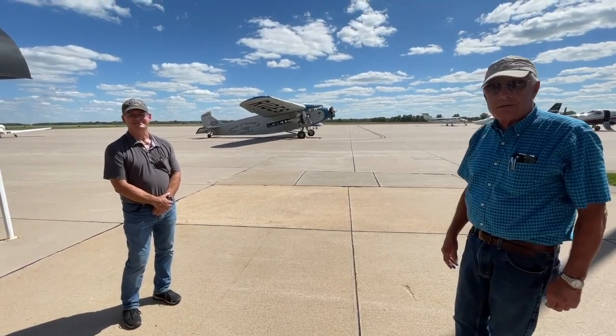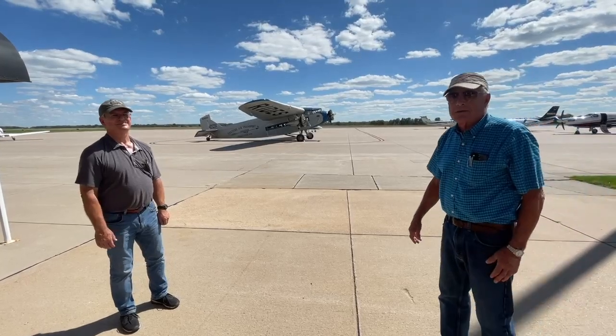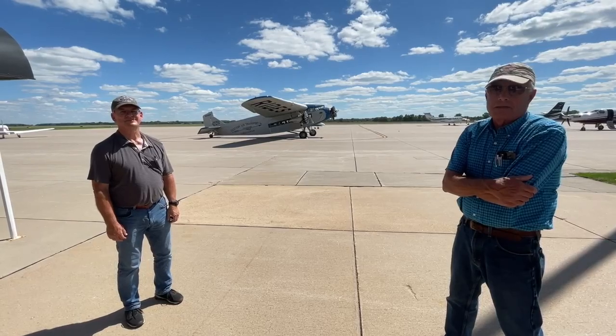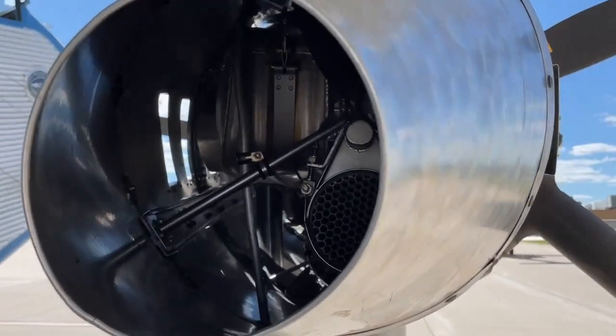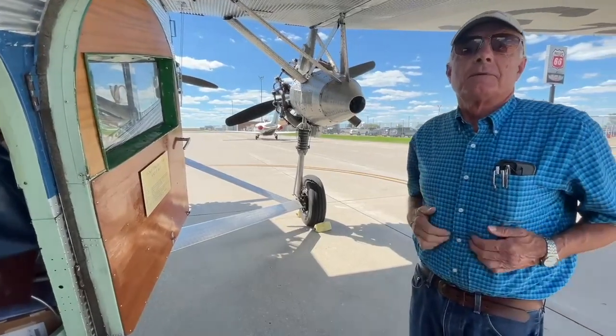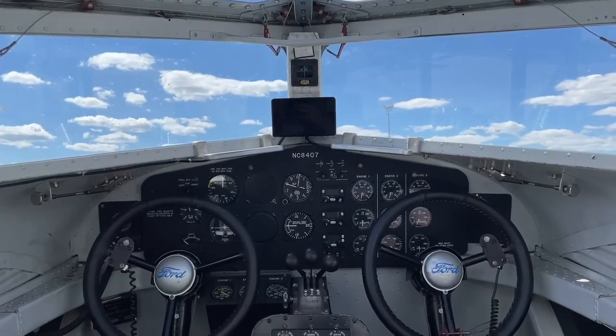It's lived nine lives — it was a crop duster, a smoke jumper, and it's been in a couple of movies. It's pretty unique, just operated by the Experimental Aircraft Association as part of an outreach program to share the experience with the general public.